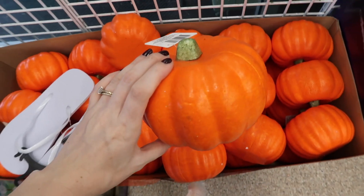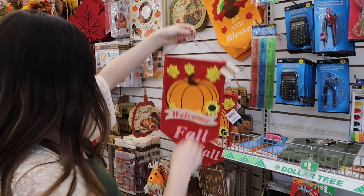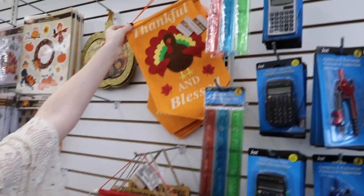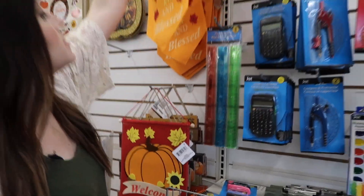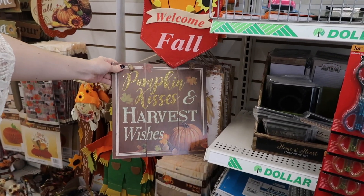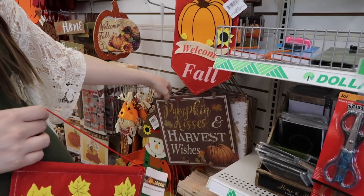Right away I see they have some styrofoam pumpkins. I have some DIYs I'm going to do with these. These are great to get because you can just paint them, spray paint them, or paint them a color. These are really cute. I'm going to get one of these. They have this one — that's cute. And then they have these little wooden ones. What do you think pumpkin kisses are? Like kisses from pumpkin spice things.